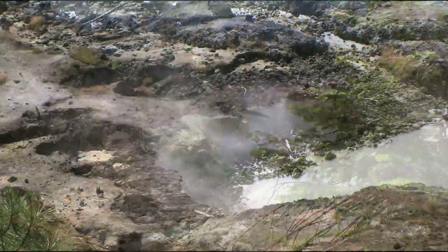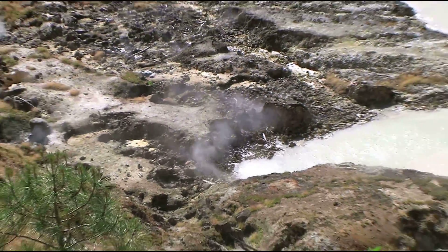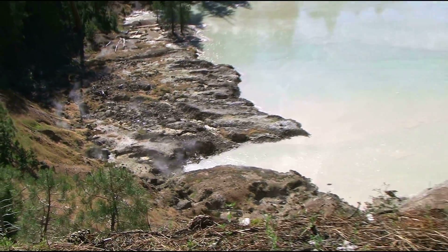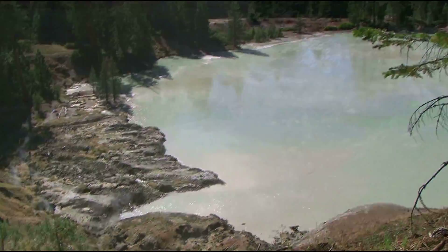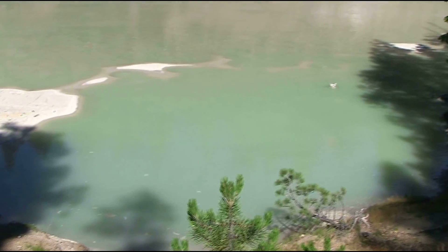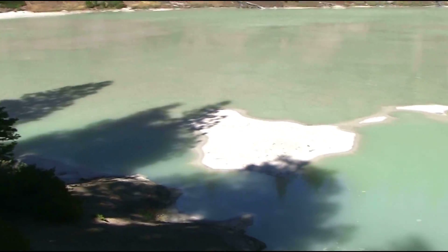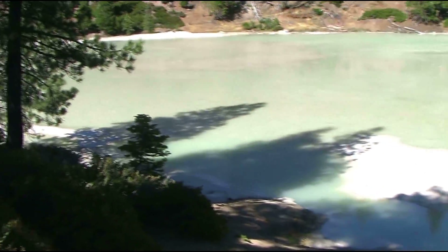Everything you're seeing out here is steam condensate. We're standing on top of a huge convection cell that's boiling in the subsurface and the steam is rising. When it gets closer to the ground surface, it cools conductively and condenses. So you've got a perched water body here sitting on top of that steam convection cell.